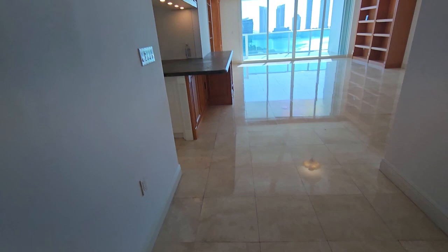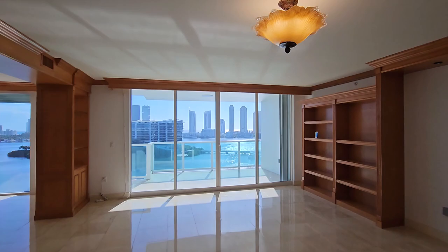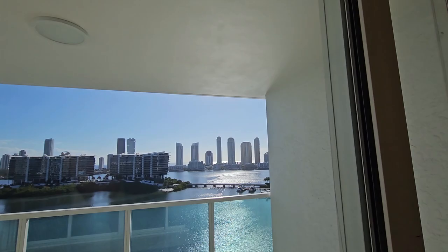They do have a marble floor. Let's take a look at the view. Península is one of the most luxurious, most desirable buildings in Aventura, South Florida.